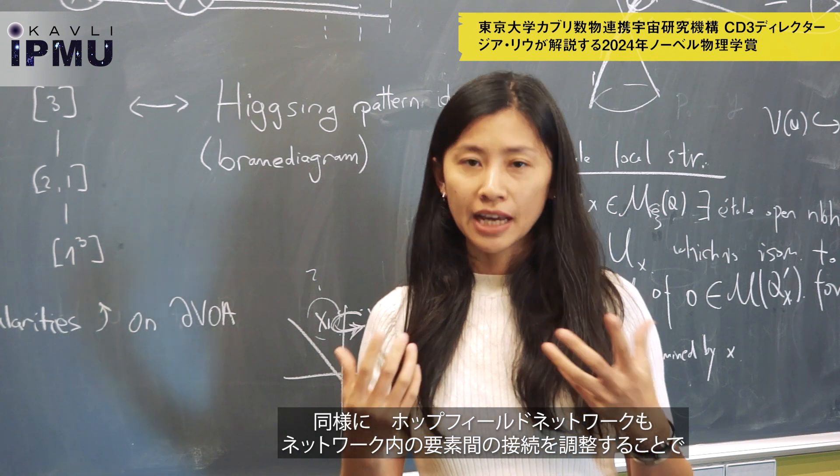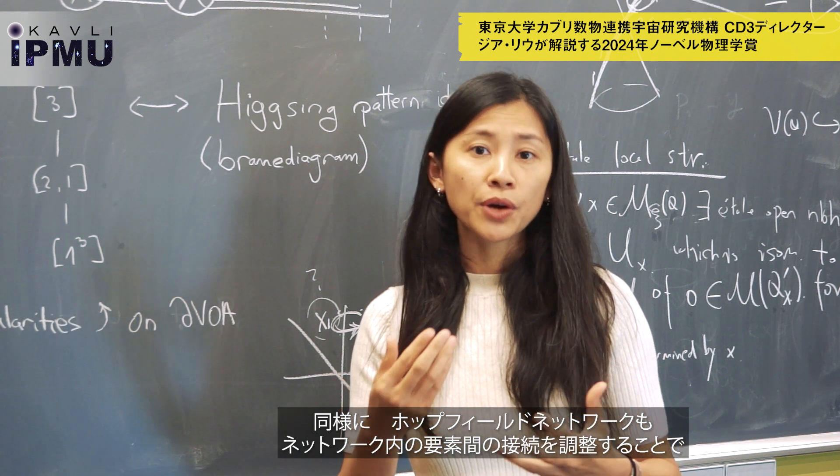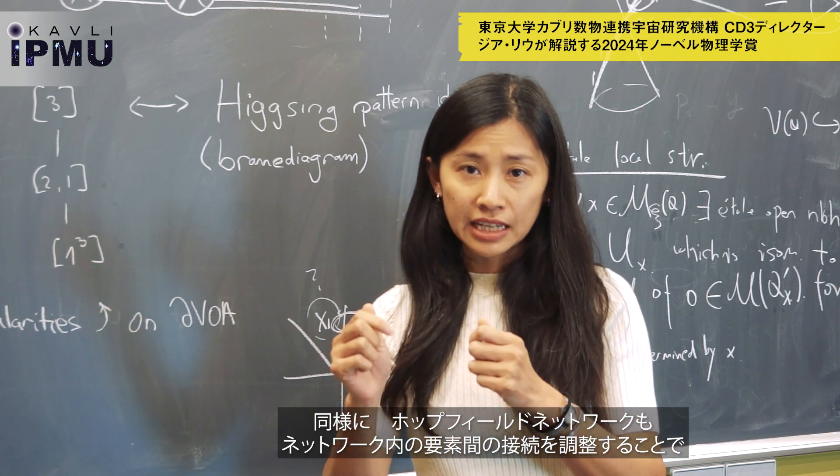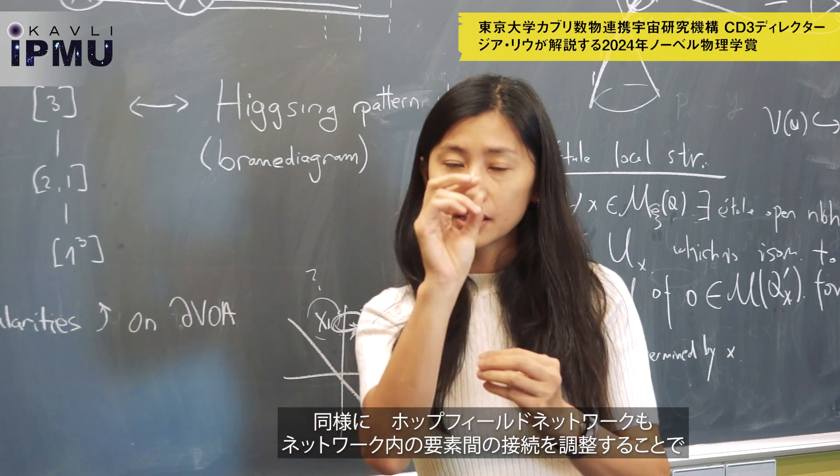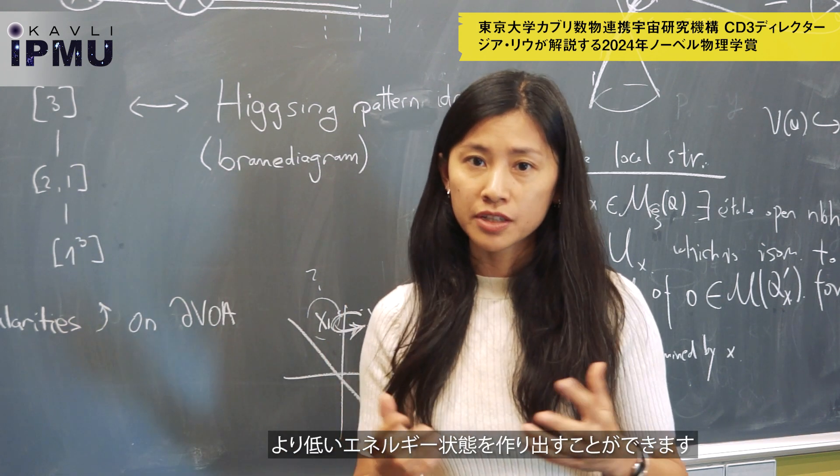The Hopfield network is also trying to achieve lower energy by adjusting the connections between the elements within the network to achieve the same results.